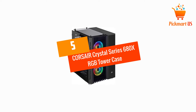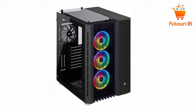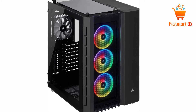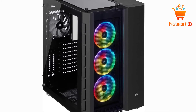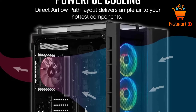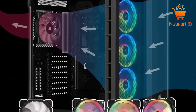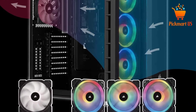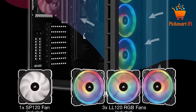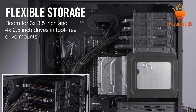At number 5, the Corsair Crystal Series 680X RGB Tower Case. For cooling, Corsair has 4 x 120mm cooling fans included, plus an airflow path that leads air into your compartment's hot parts. There are also 3 included LL120 RGB fans that, despite just cooling the compartments, they also illuminate the system with 48 lights.